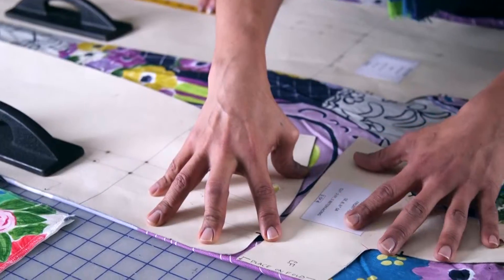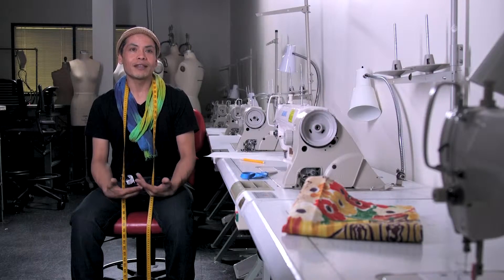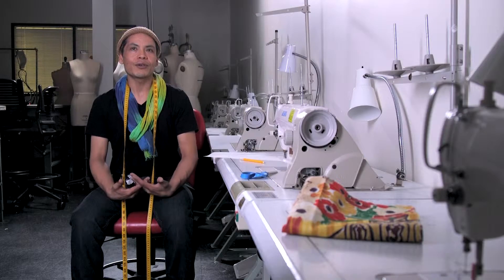But there are so many things that we don't know — behind-the-scene elements such as how to produce a fashion show, how to produce a collection, how to sew properly, and how to work with industrial machines. So there are so many things that we learn while we're here in the program.